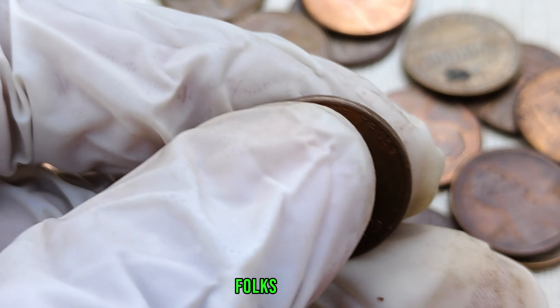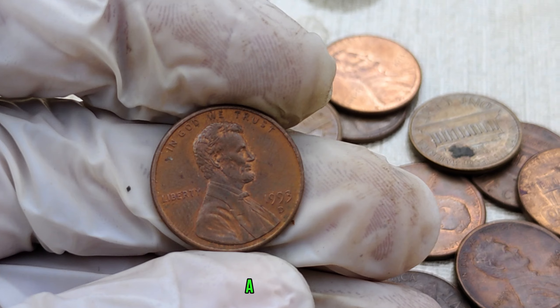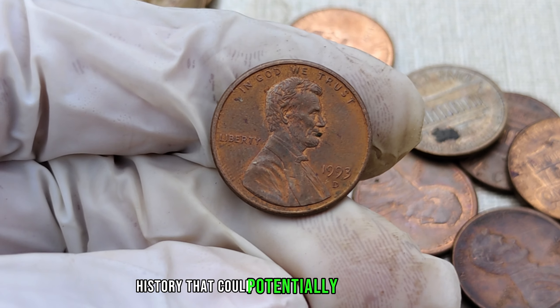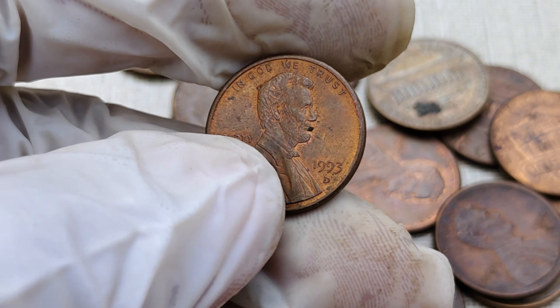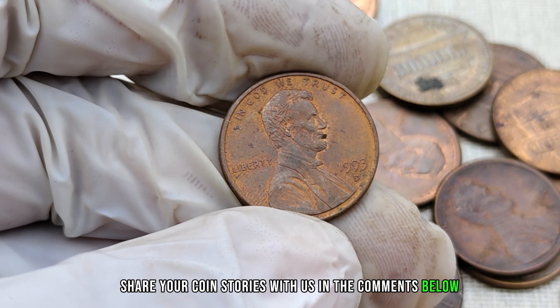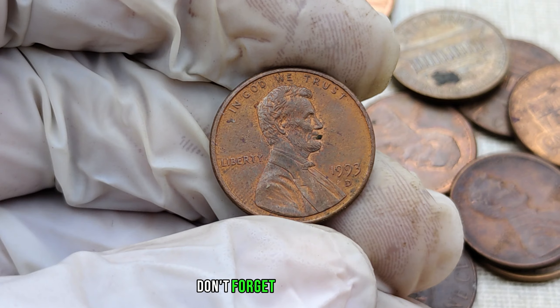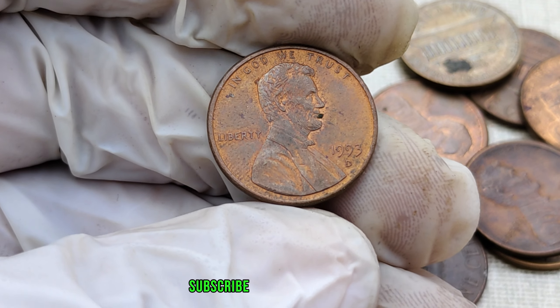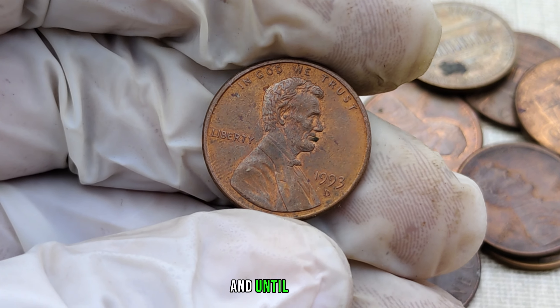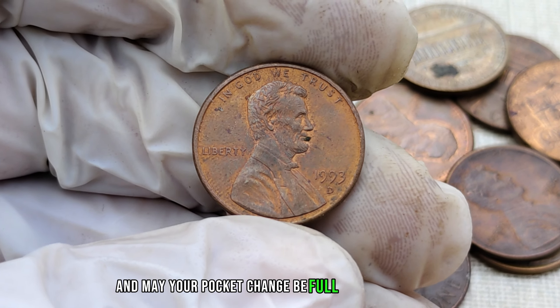And there you have it, folks — the 1993 D-Mint Mark Lincoln cent, a tiny piece of history that could potentially be worth millions. Share your coin stories with us in the comments below. Have you found any rare gems in your collection? Don't forget to like this video, subscribe if you haven't already, and until next time, happy hunting — may your pocket change be full of hidden treasures.